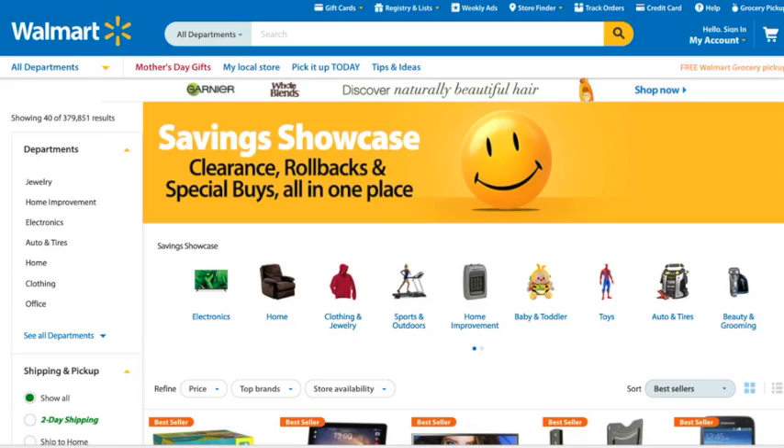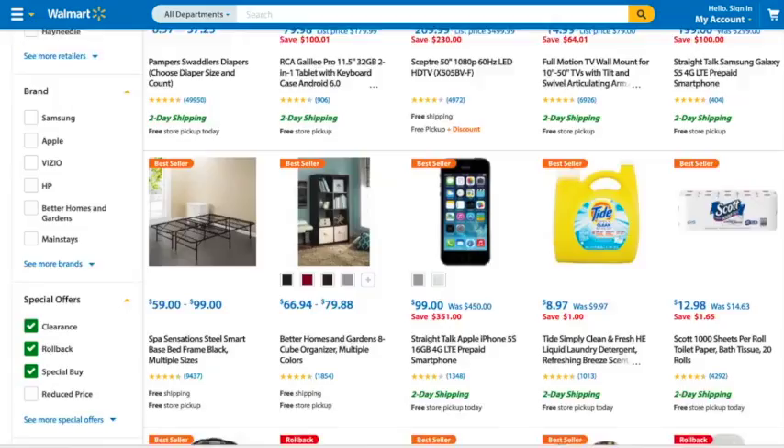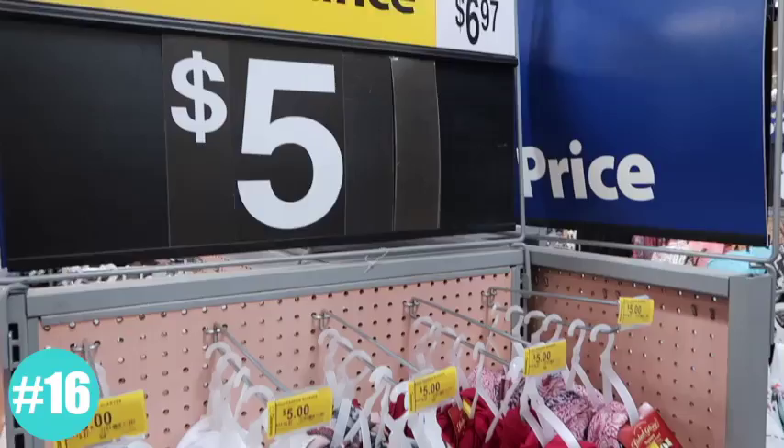I have more secret landing pages for you. It's so hard to navigate the Walmart site and find what you need. There's a special page called Savings Showcase — it has all the clearance, rollbacks, and special buys on one page, so if you want to find something on sale, that's the place to go. Walmart also has a Dare to Compare section where they've already price matched and guaranteed their prices against other stores like Amazon, Best Buy, Target, Home Depot, and Babies R Us. So you'll know for sure that anything on this page is the same price as those other stores or even lower.